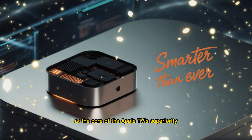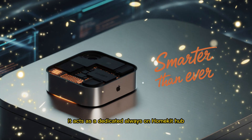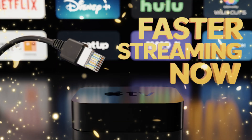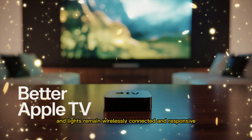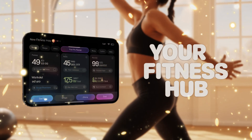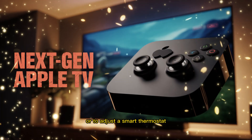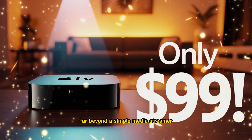At the core of the Apple TV's superiority is its strategic role within Apple's network. It acts as a dedicated, always-on HomeKit hub — a feature that is absolutely crucial for the stability and security of a sophisticated smart home. This box ensures that your smart locks, surveillance cameras, and lights remain wirelessly connected and responsive, even if your main Wi-Fi router experiences a temporary outage. This reliability alone, such as the ability to monitor a doorbell alert while watching a movie via a non-distracting banner, provides a value proposition far beyond a simple media streamer.